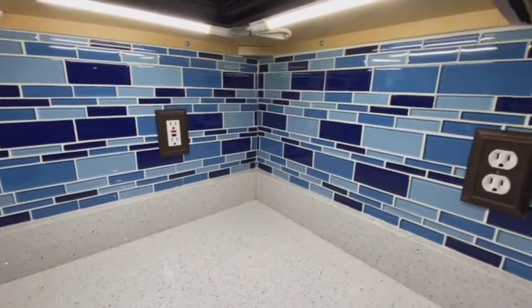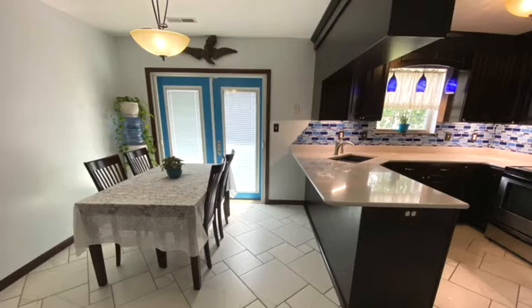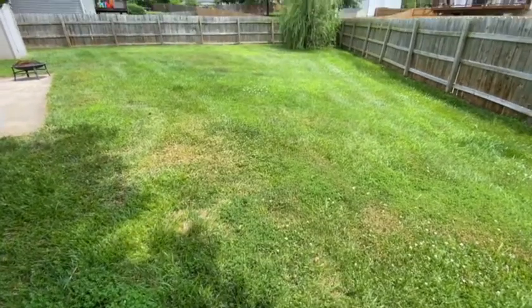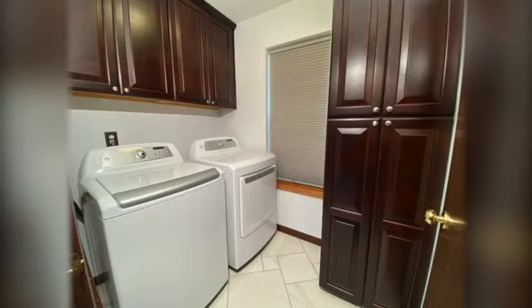Quartz countertops, beautiful backsplash, modern touches and appliances, pantry with French doors that open to our fully fenced backyard and patio. Half bathroom also with modern and upgraded touches, great utility room.